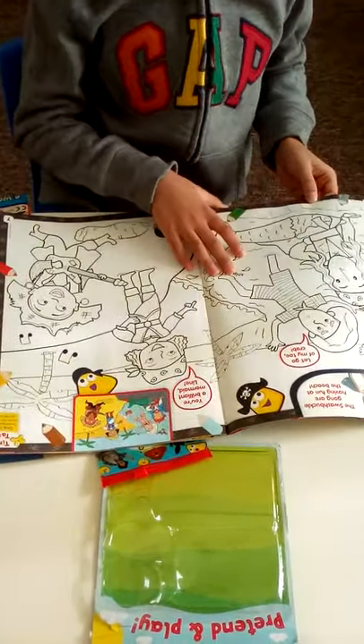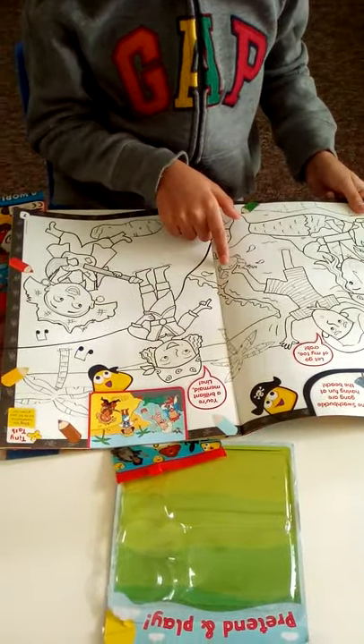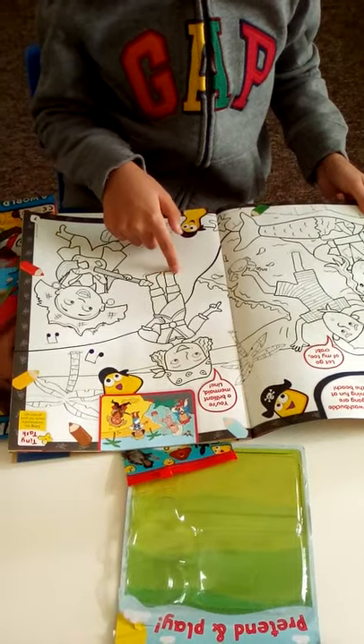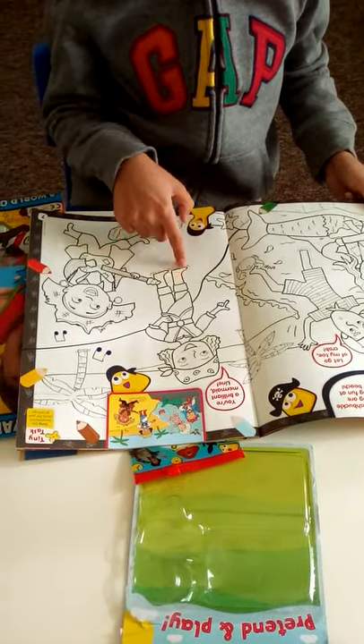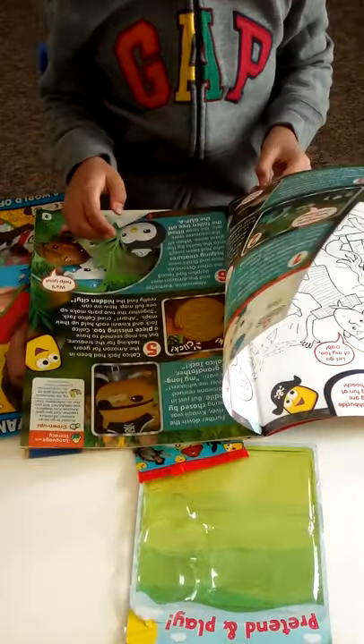We have Swashbuckle coloring, where you have to copy the picture and color it in. This is very good because you can practice staying in the lines, so your kids can practice staying in the lines.